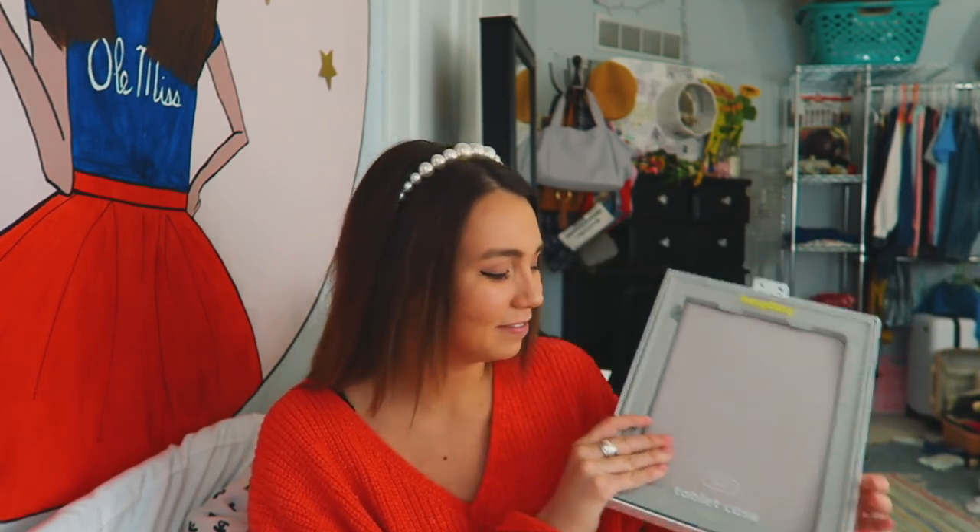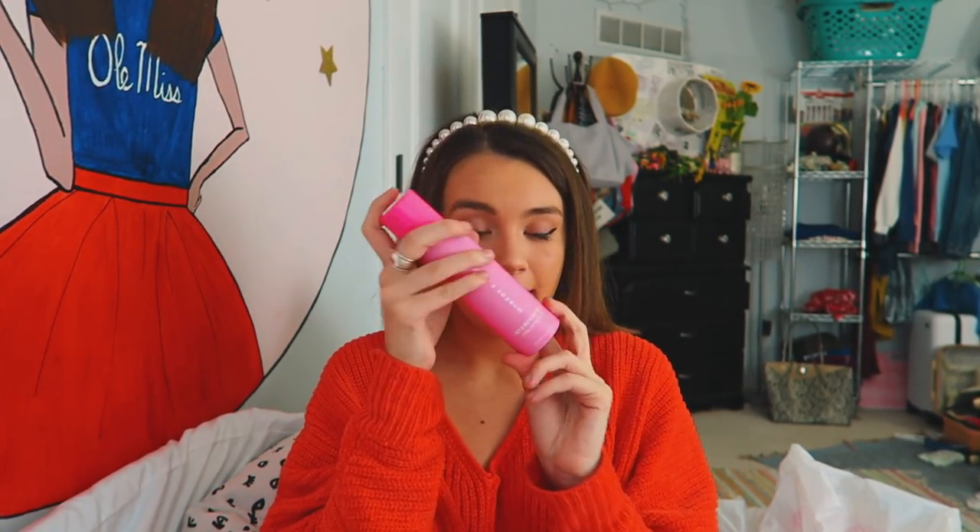I went to Ulta and the main thing I got was the Morphe x Jeffree Star strawberry setting mist, which hopefully will help when it starts to get humid again. There was also a little gift-with-purchase pen thrown in. Then I went to Ross and got one thing for dorm decor: I forgot I left all my Christmas decorations up, so I got a six-foot love garland to decorate for Valentine's Day — I love Valentine's colors, pink and red.